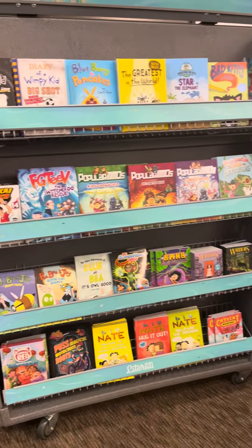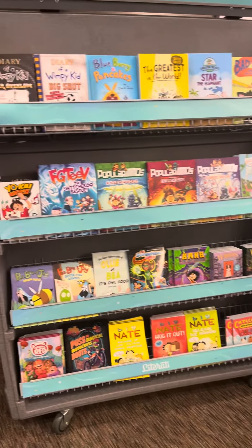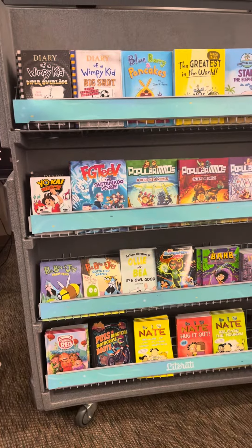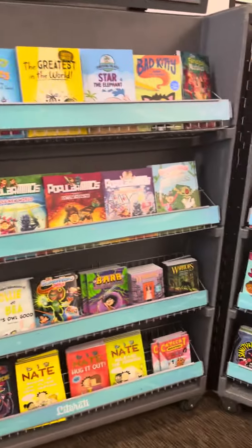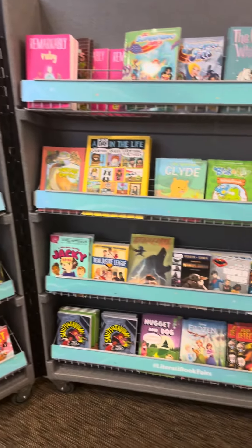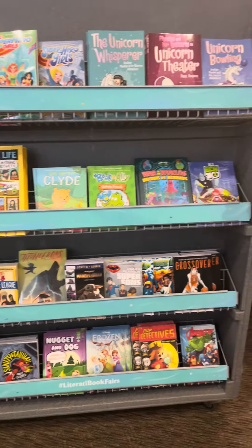We also have some graphic novels. As you can see here, we do have the latest Diary of a Wimpy Kid. Literati does not carry Dogman books just yet. So let's take a look at some graphic novels.